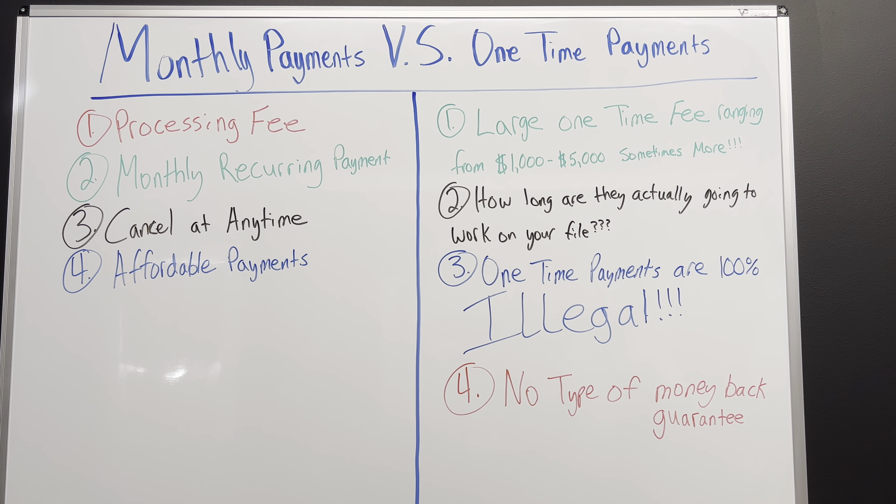How long are they actually going to work on your file? If you've paid somebody $5,000, they've already got what they wanted — a bunch of your money. So usually these companies are scammers, and I think most of you already know that. They may send one round of letters, and they may even send them certified, just to say that's proof they actually mailed something on your behalf to the bureaus. It's a paper trail for them just as much as it is for you.